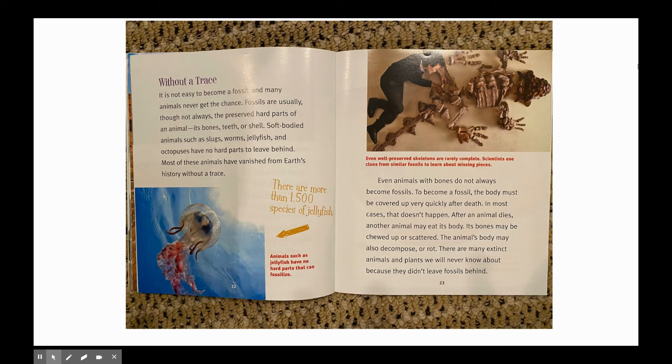Without a trace: it is not easy to become a fossil and many animals never get the chance. Fossils are usually, though not always, the preserved hard parts of an animal — its bones, teeth, or shell. Soft-bodied animals such as slugs, worms, jellyfish, and octopuses have no hard parts to leave behind. Most of these animals have vanished from Earth's history without a trace. There are more than 1,500 species of jellyfish, and animals such as jellyfish have no hard parts that can fossilize.